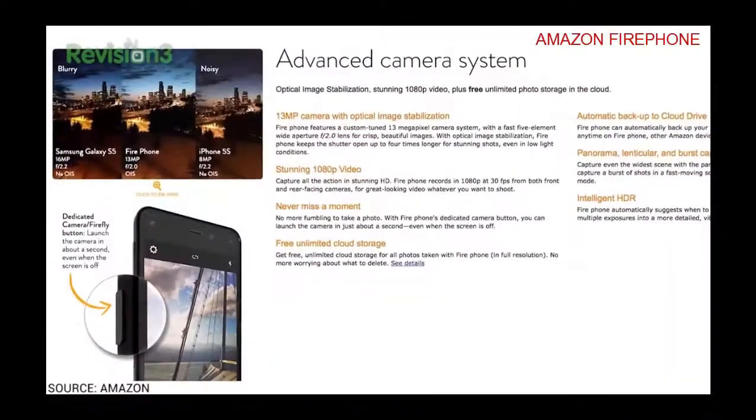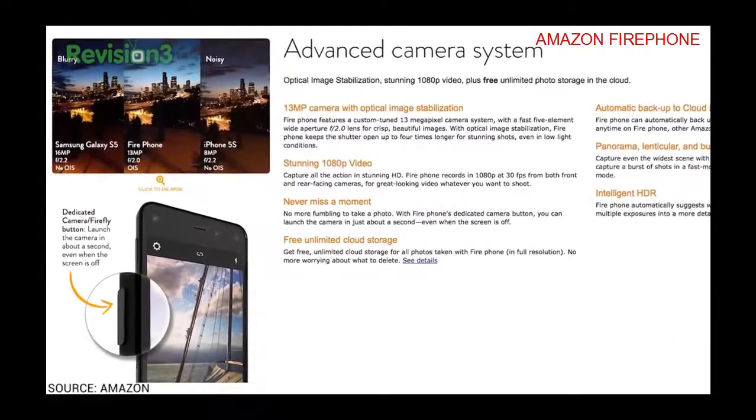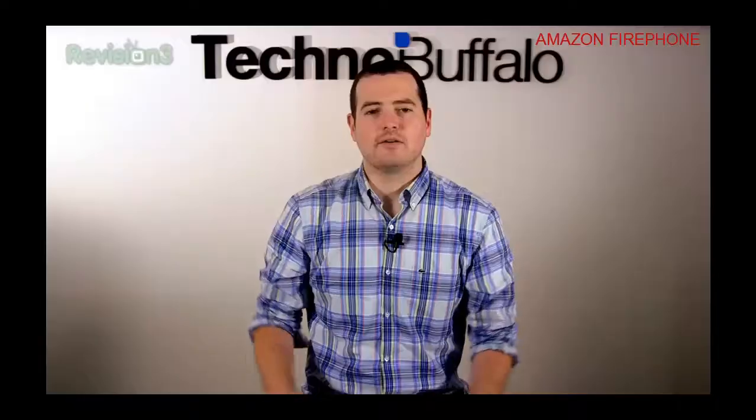One of the five front cameras used for selfies is 2.1 megapixels — the other four cameras are for dynamic perspective, more on that in a minute. Keeping this device juiced up is a 2400 milliamp-hour battery, good for 22 hours. For standby time you're going to get 285 hours, 11 hours of video playback, which is crazy. If you want to listen to music, you'll get 65 hours.